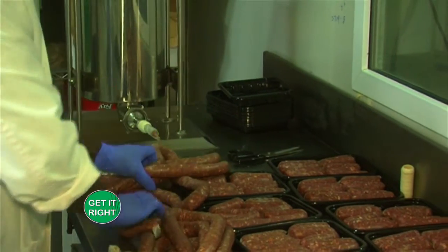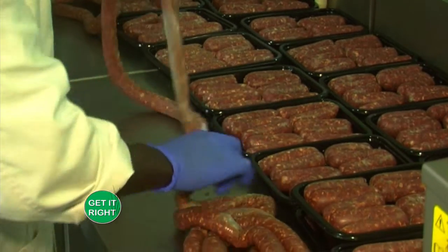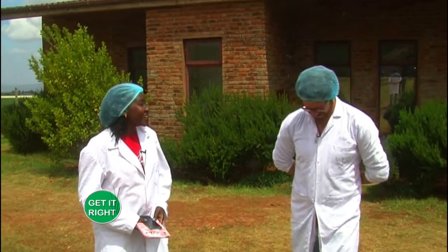Hi everyone, today we're going to have a very interesting episode. We are still in Kipia County and this is Well Hung Butcher, where we're going to learn all about curative processes for meat. We're with Jack, the owner of this place. It's an amazing story that will enlighten you on how to identify good meat, especially heading into the festive season — our Kenyan culture, the nyama choma.